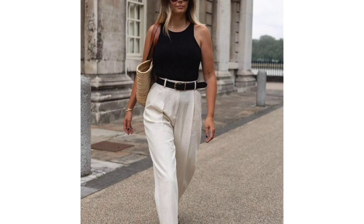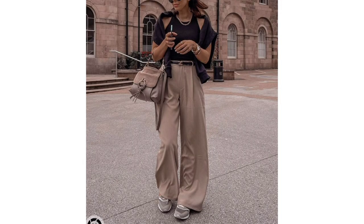Belted outfit. The tank top has sportswear accents, underlined by a belt with eyelets and an accumulation of functional pockets.